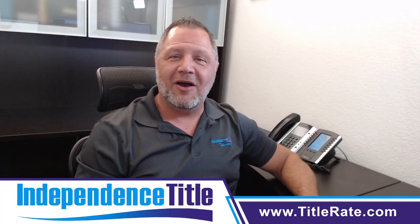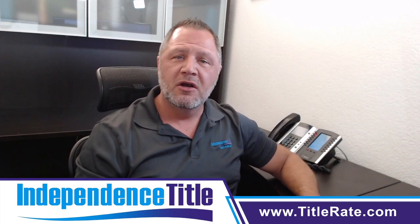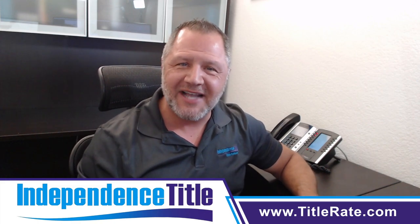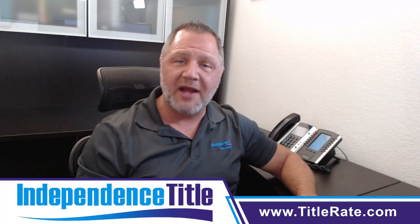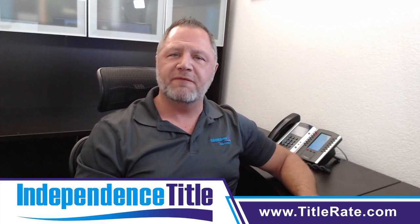Welcome back to video number eight on overcoming your fear of public speaking. My name is Kevin Thatcher, the founder and CEO here at Independence Title — that's right, your chief everything officer.